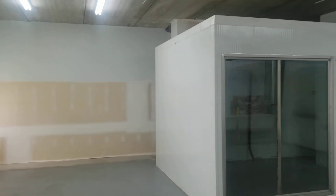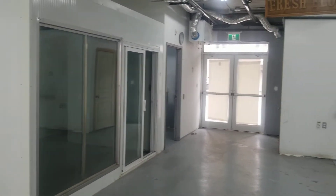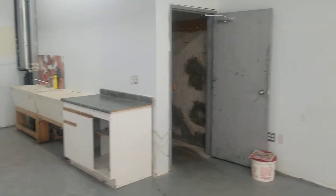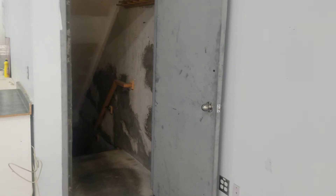Existing refrigerator can be removed for additional space. Excellent opportunities for professional office, clinic, and destination retail.